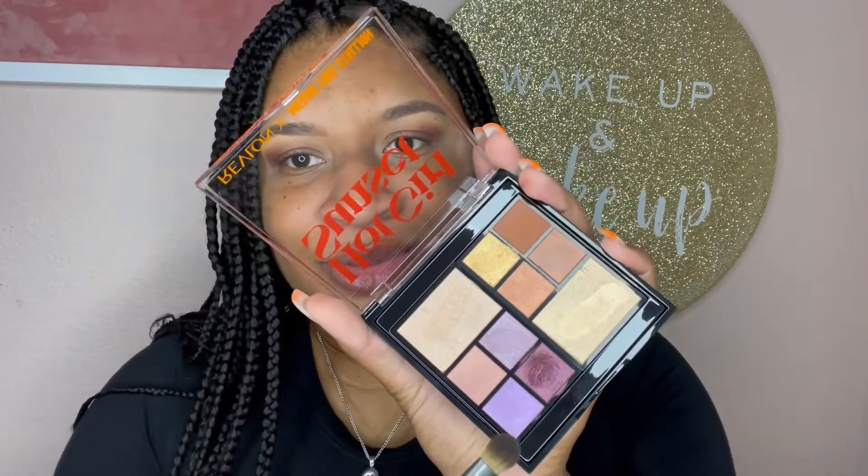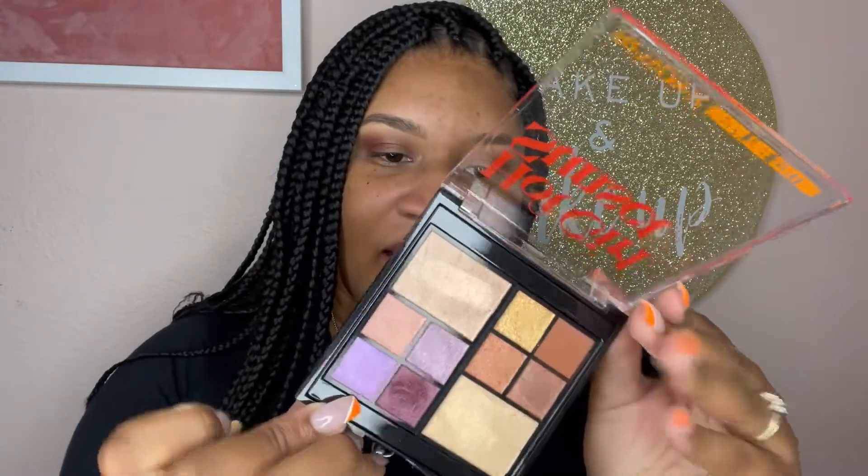I'm going to go ahead and use this galaxy-looking one. I don't know why I want to call it galaxy but it looks so cute — and this is called Stunner. Stun on them, sis! And look at that payoff — it really does look like the galaxy!